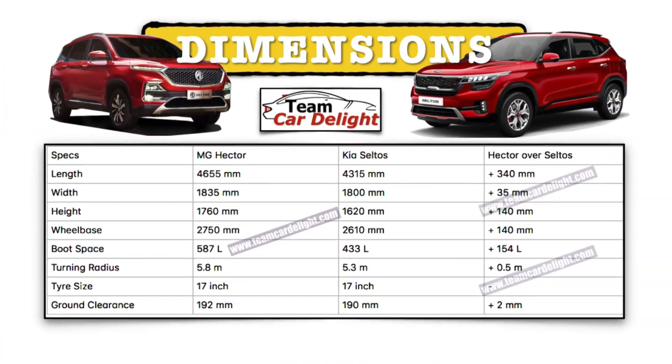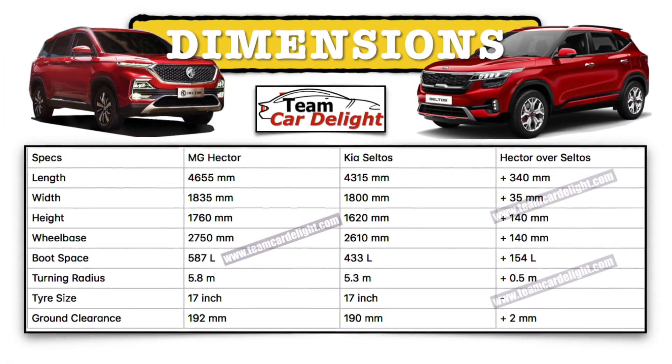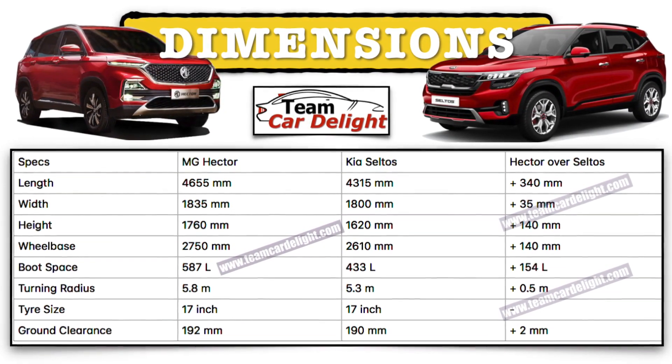Let's talk about the second aspect, which is space and comfort. It is a very spacious cabin because if we compare Seltos with Hector, you will get more length, height, wheelbase, and width in the Hector. So MG Hector offers a very spacious cabin.